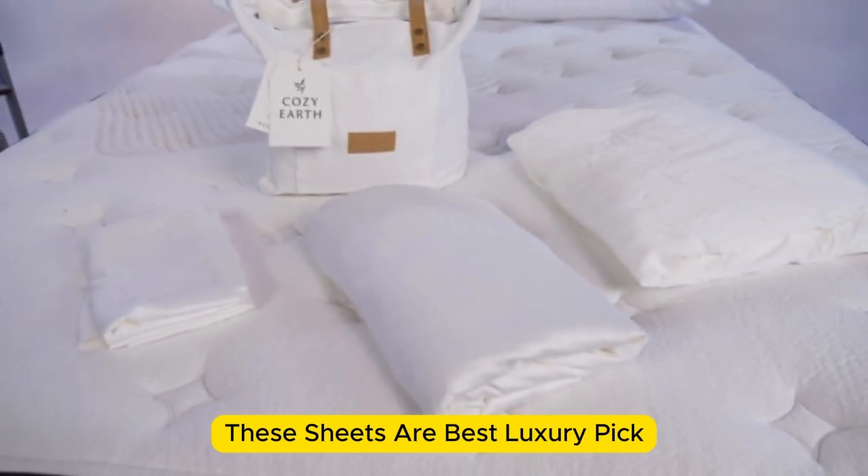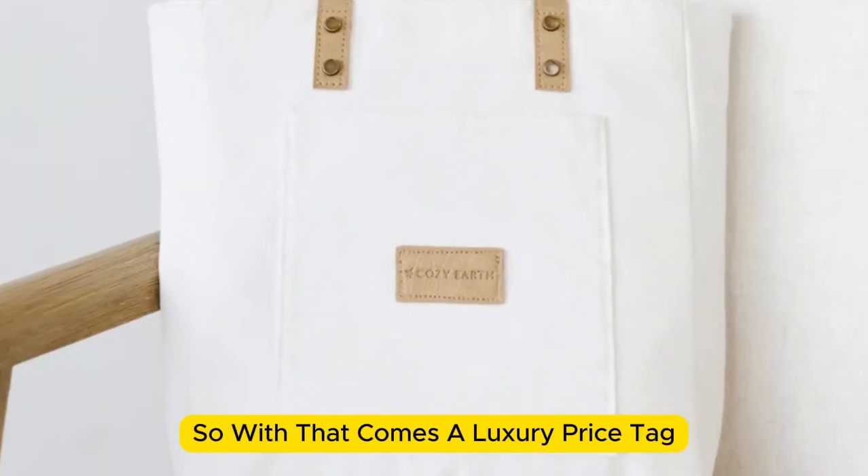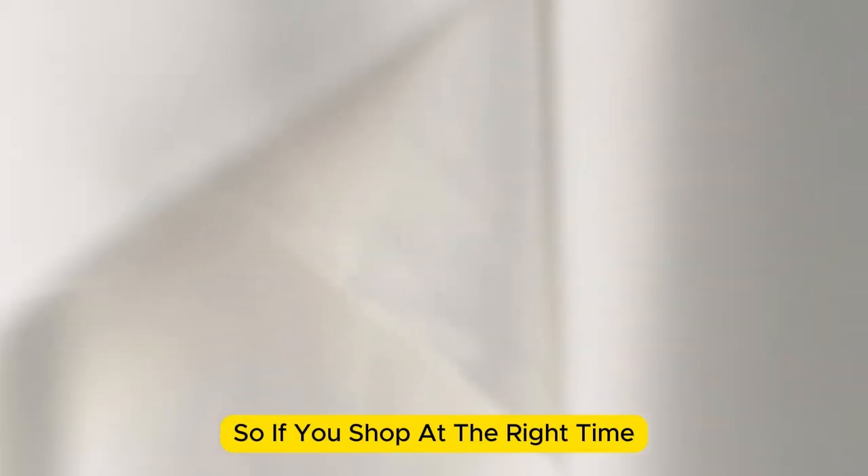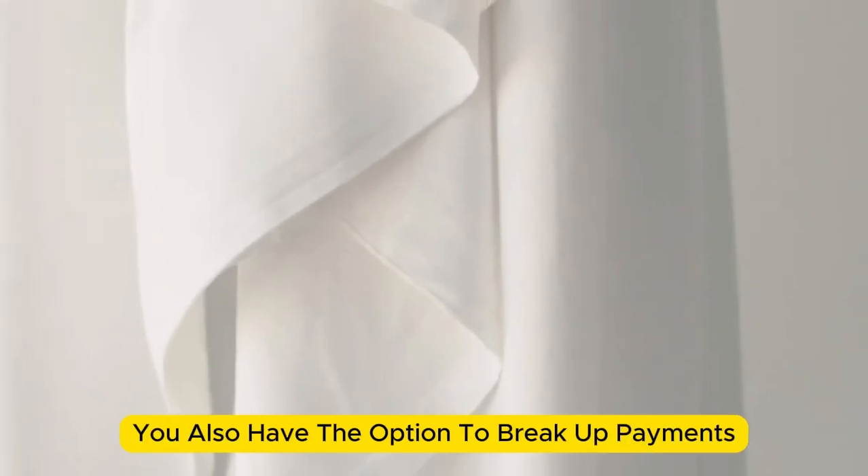These sheets are our best luxury pick, so with that comes a luxury price tag. Cozy Earth will discount these sheets throughout the year, so if you shop at the right time you can get a deal. You also have the option to break up payments with financing.